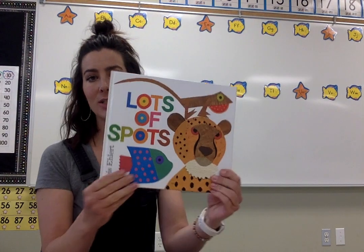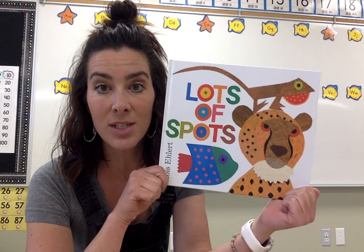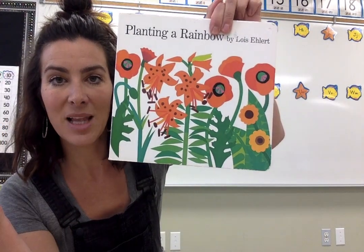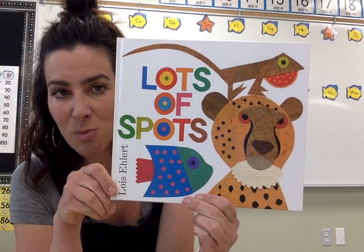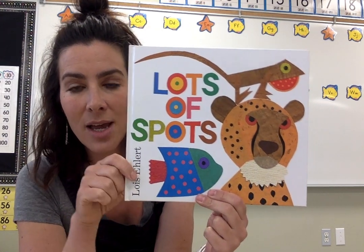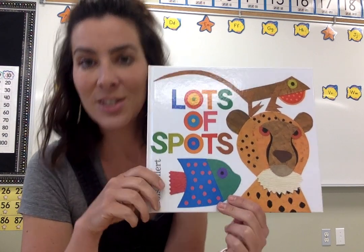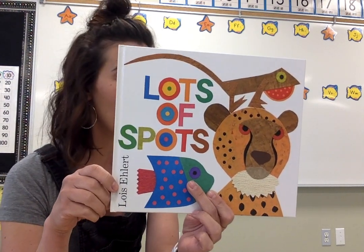This story is called Lots of Spots by Lois Ehlert, and she has been writing stories for a long time. You might recognize this kind of artwork from Chicka Chicka Boom Boom. She also wrote a story called Planting a Rainbow, which I'm going to be sharing as well. But in this story called Lots of Spots, it's a rhyming book that also brings attention to different animals and what their adaptations are to keep them safe, to be camouflaged, to blend in, why they might have spots and look the way they do. So let's focus on some animal adaptations as we share Lots of Spots by Lois Ehlert.